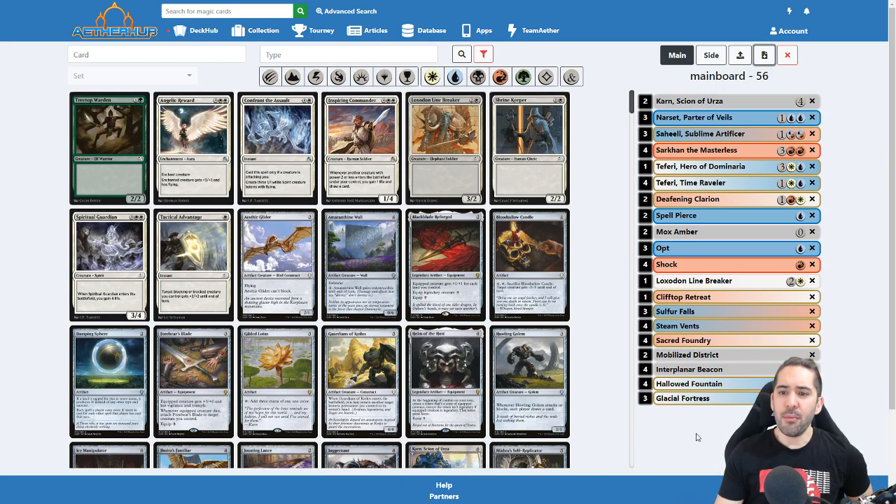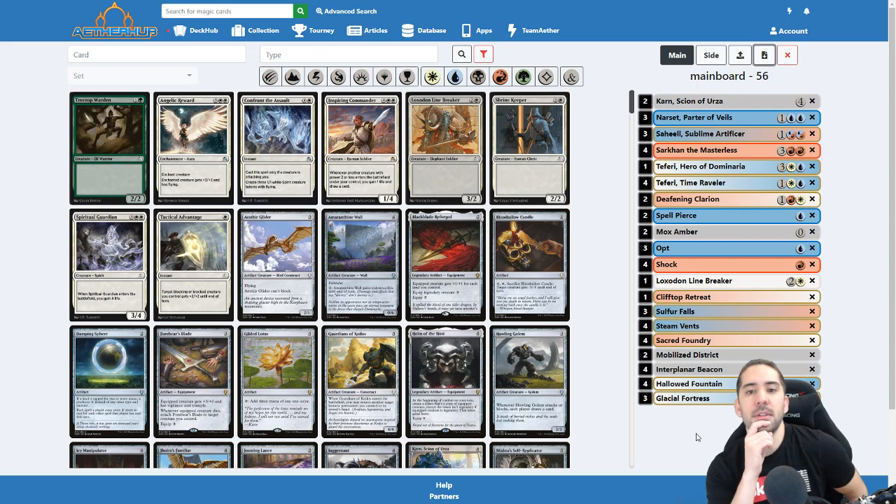We will be working on adding more functions. I think the next thing to add will probably be an ordering button so you can order either by set or by color, maybe by CMC too. I'm trying to keep it minimal — I don't want to add everything, I don't want it to be bloated.